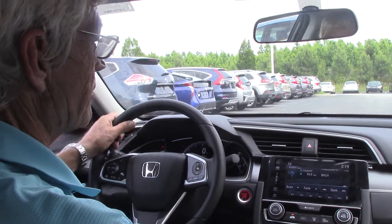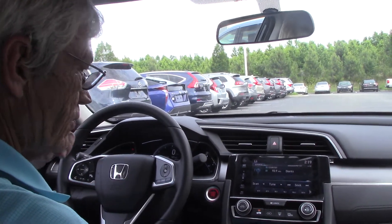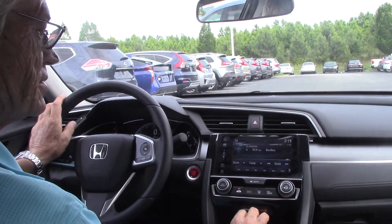You have intermittent wipers, automatic headlights, and electronic brake control. You can see this touchscreen — go to Sirius XM right here.